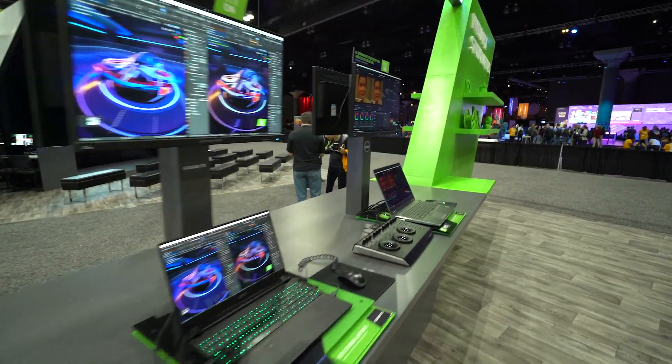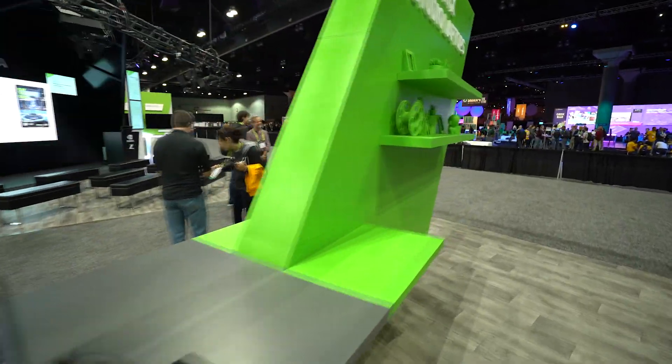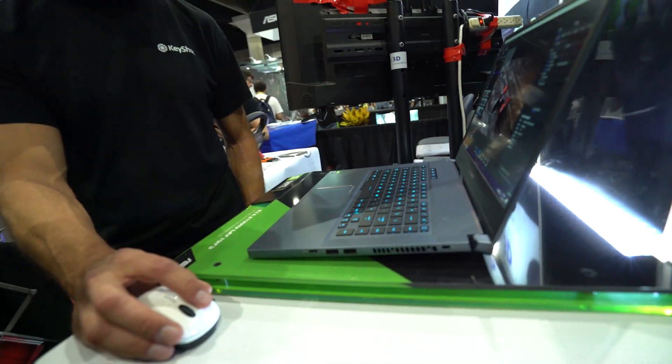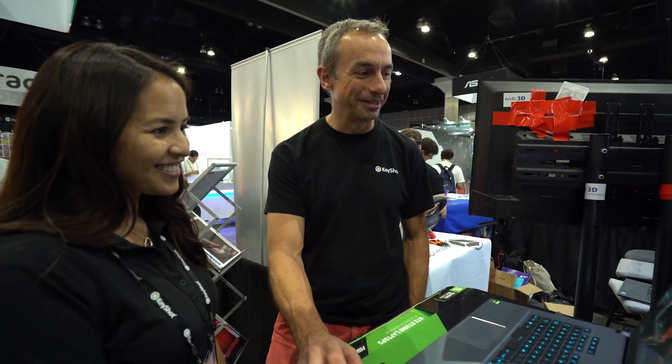Seeing these new laptops with the RTX 5000 and the RTX 3000 is just amazing. I hope I can kidnap one after SIGGRAPH and don't have to send it back, because I absolutely want one of those. It is so fast, so sweet, nice and compact. We absolutely love it and KeyShot runs fantastic on it.